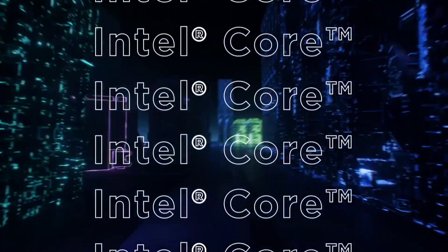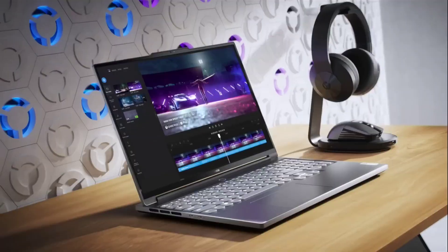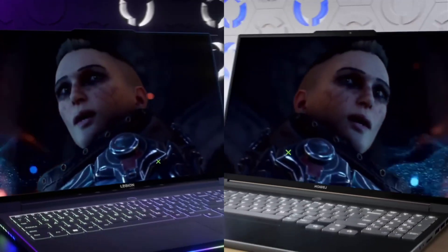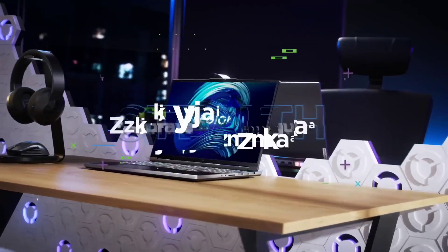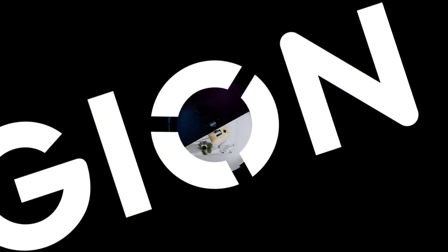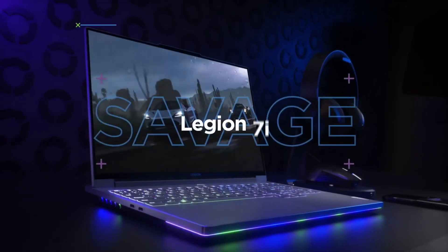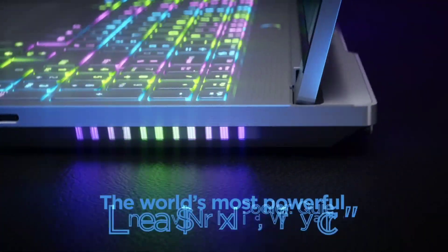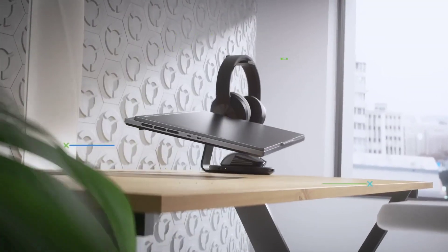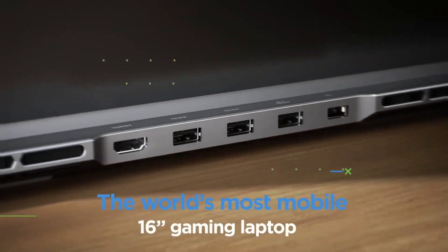The laptop features a vibrant 16-inch QHD display with a high refresh rate of up to 165Hz and NVIDIA G-Sync technology, delivering fluid motion and razor-sharp clarity. The Legion 7 offers advanced cooling solutions with Legion Cold Front 3.0 technology, keeping the system running at optimal temperatures even during intense gaming sessions. Its premium craftsmanship includes a sleek aluminum chassis and customizable RGB lighting. With features like per-key RGB lighting, Dolby Atmos sound, and a high-capacity battery, the Lenovo Legion 7 is a complete gaming powerhouse ready to elevate your gaming experience to the next level.